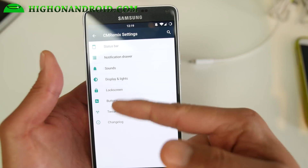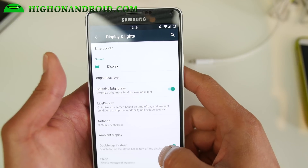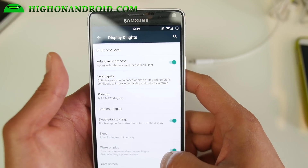For sounds, you can use Viper 4 Android. Under display and lights, there's a ton more stuff you can do. You can also change the DPI — the density of your screen. Double tap to sleep is also available.